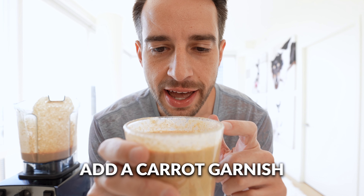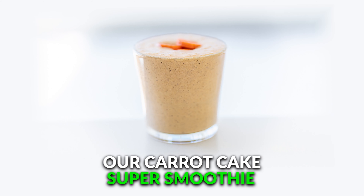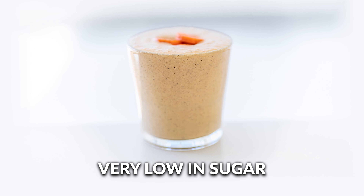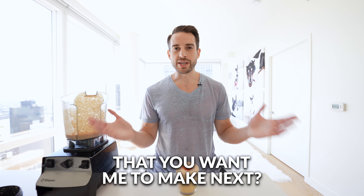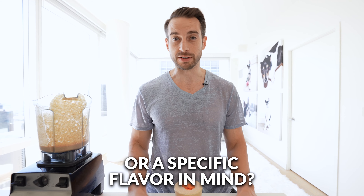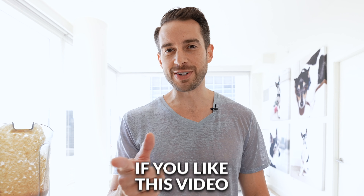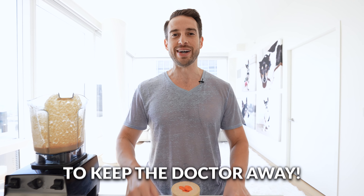You know what I think we should do? Add a carrot garnish. And there you have it — our carrot cake super smoothie for weight loss. Contains tons of antioxidants, high in fiber, very low in sugar, low carbohydrates. What smoothie do you want me to make next? Let me know in the comments below. If you liked this video, don't forget: drink a super smoothie a day, keep your doctor away.